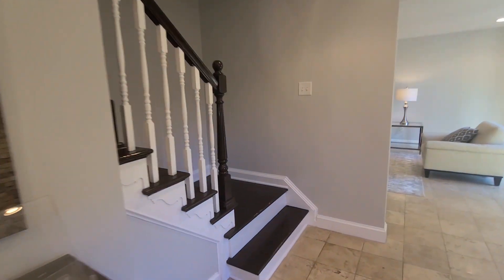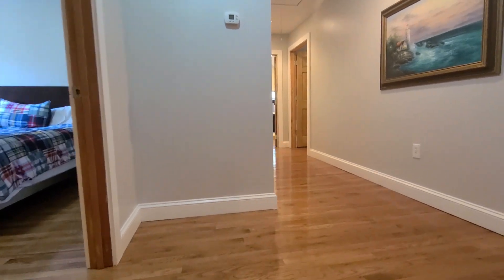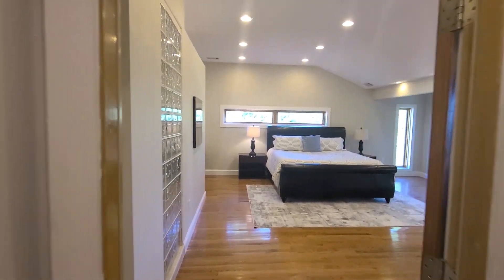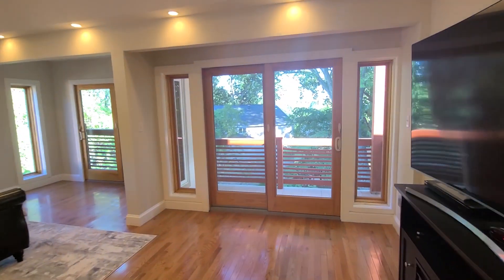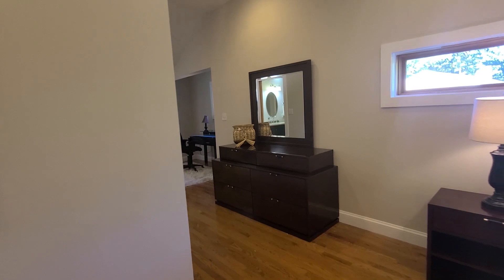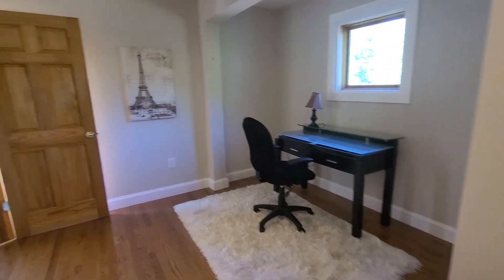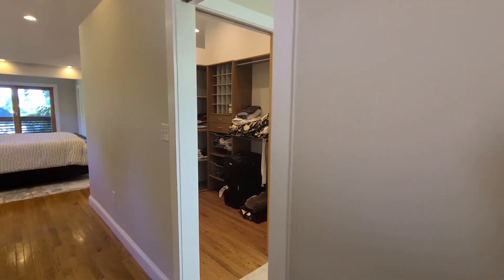As we go upstairs, note there are five bedrooms with five ensuite bathrooms, so each bedroom has its own. And the master bedroom is fabulous — high ceilings, lots of great natural lighting, and nice modern touches. There's a little office or sitting area over here.